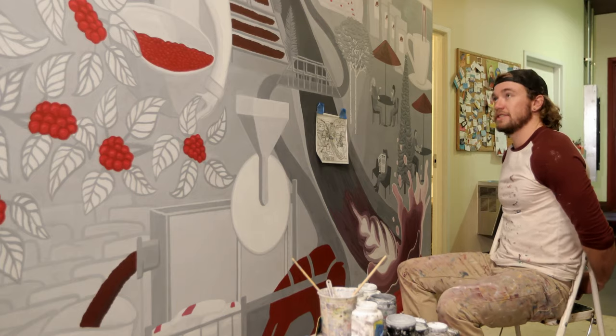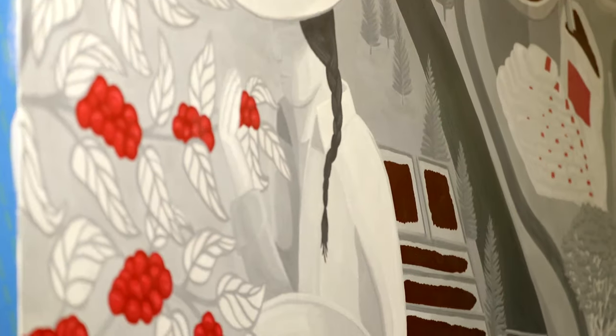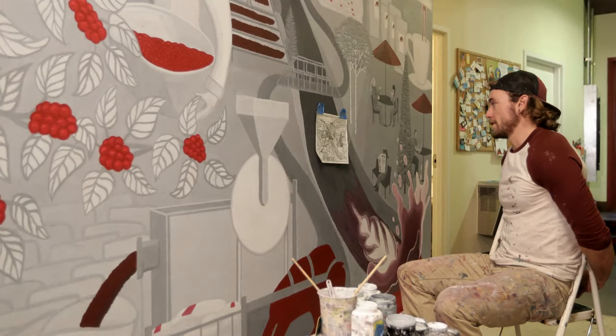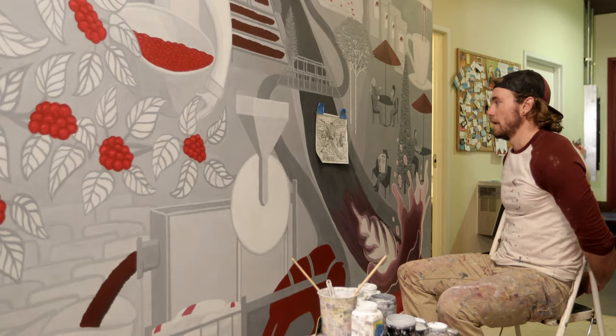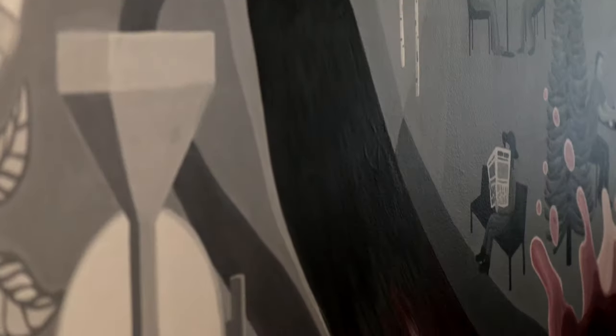First thing we talked about was grayscale with pops of red — that was all credit to Erin, her idea — and I was all game. So I just started sketching, and my style recently has been converging perspectives and excessive detail, kind of not leaving any empty space unfilled.